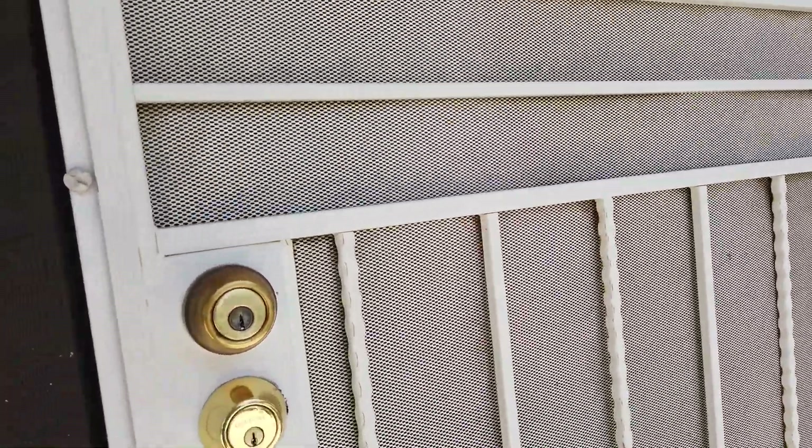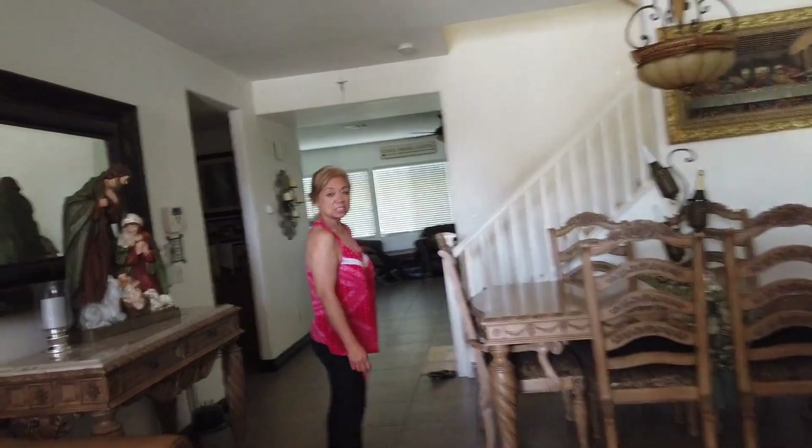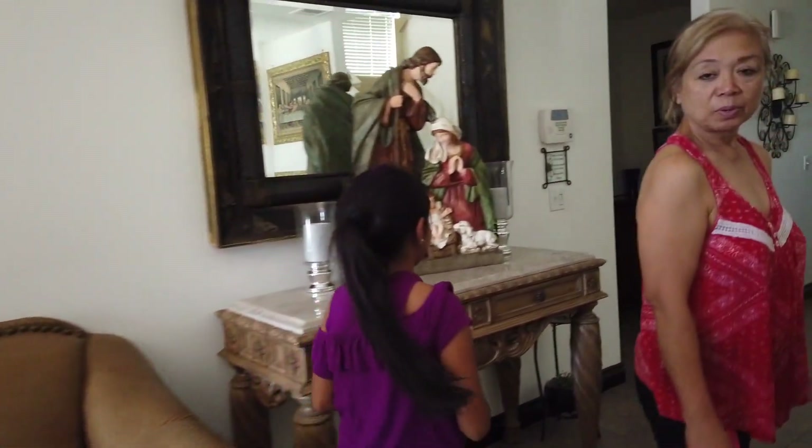Hi mom. Hi. You were back? Yeah. Come take a look at my car. What happened?